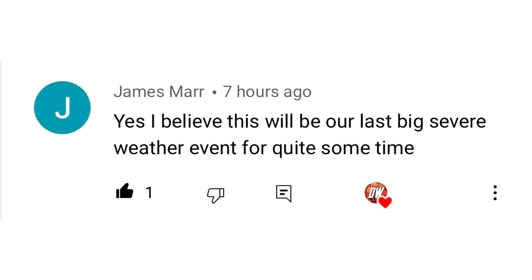For today's comment of the day, I asked you guys: do you think this upcoming severe weather threat will be our last one? And James Moore said yes, he believes this will be our last big severe weather event for quite some time. I think that's a safe bet honestly. Usually once you reach October we can see multiple severe weather threats, but November and December it's pretty sparse. It is possible but it isn't super common — usually some years we'll see like one or maybe two big severe weather days in the winter.